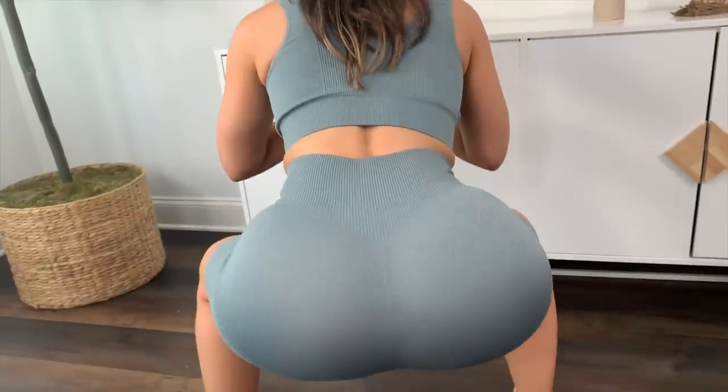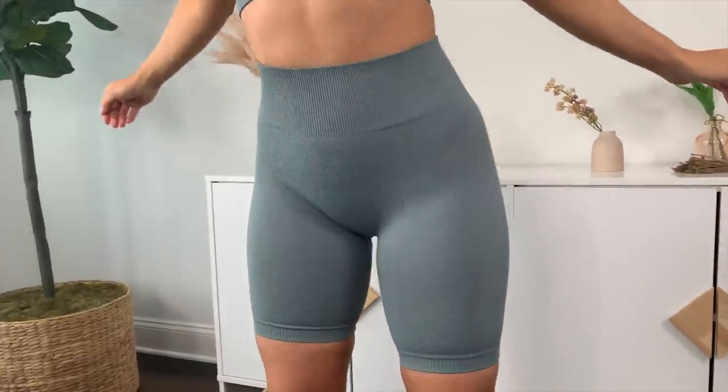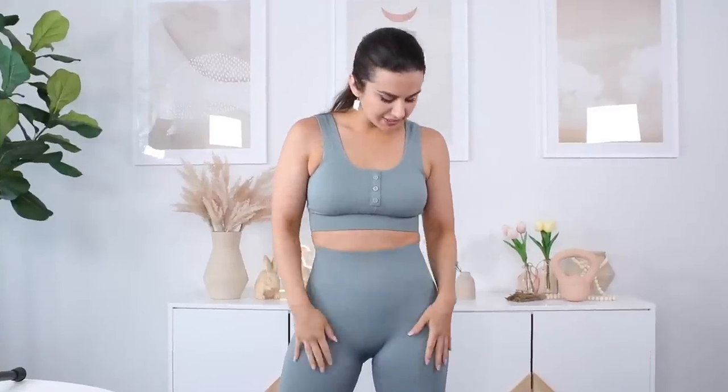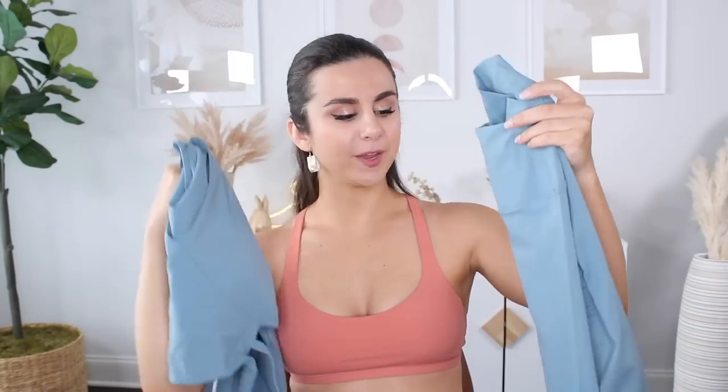This is about 85% squat proof. I'm not necessarily going to work out in it, but if you are somebody who wants to be active in this type of set, you might want it to be as squat proof as possible. So sizing up may help that. We have the Embodied Buckle Long Sleeve Crop Top paired with the Flow High Rise Legging.